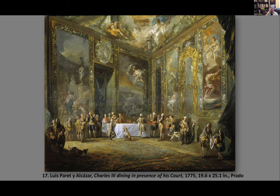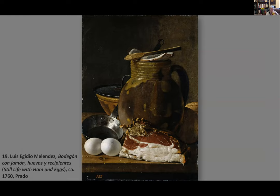Another painting by Paret y Alcázar is Las Parejas Reales in Aranjuez — a big entertainment in the palace gardens showing the tribune with king and court, and cavaliers performing an almost dance-like display. These were part of the entertainment for the royal family and surrounding nobility. Alongside these formal pictures, we have beautiful still lives following the marvelous Spanish tradition — very different from the rest of Europe at that time.